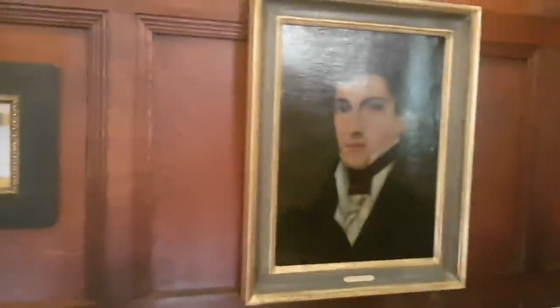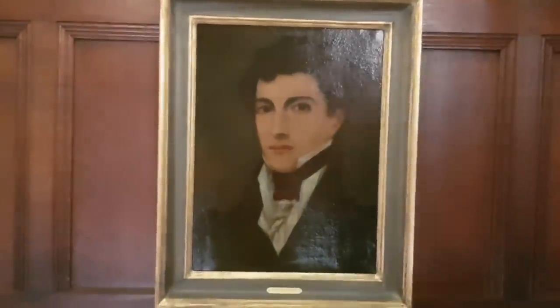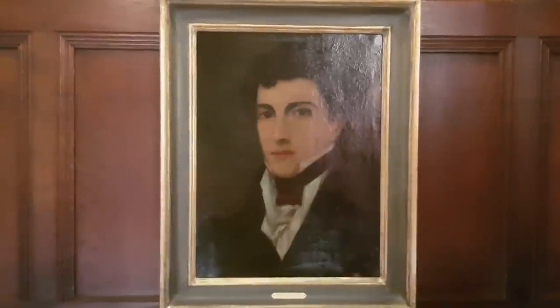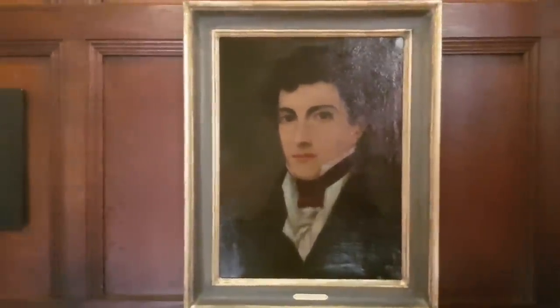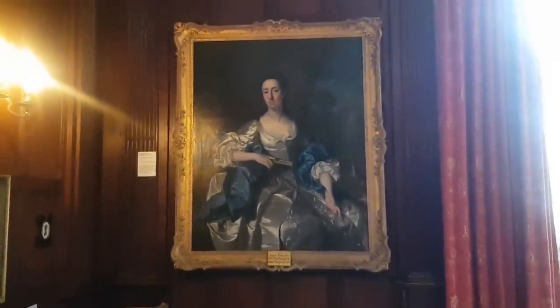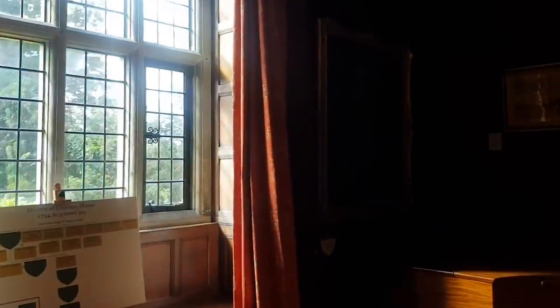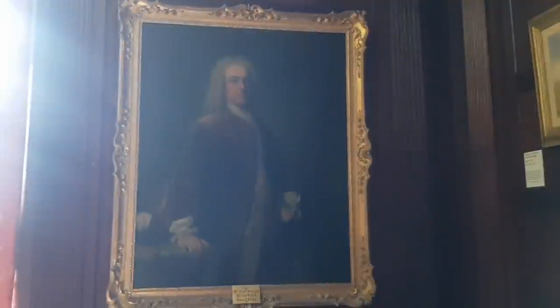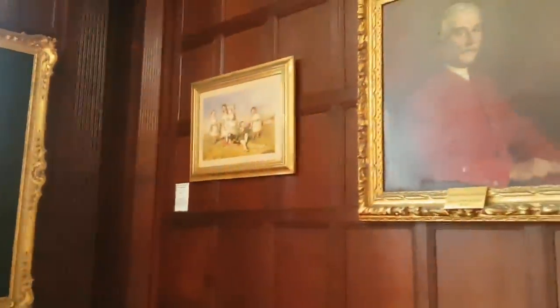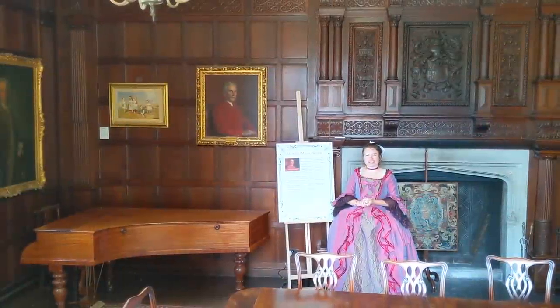This rather dashing Regency gentleman is the younger brother of Fanny Knight and is out on display for the first time — he previously hung in the Maid City room, so now visitors get to see him. His name is George Thomas Knight, and he was actually a professional cricket player. He is a special favourite of the Chawton House staff.